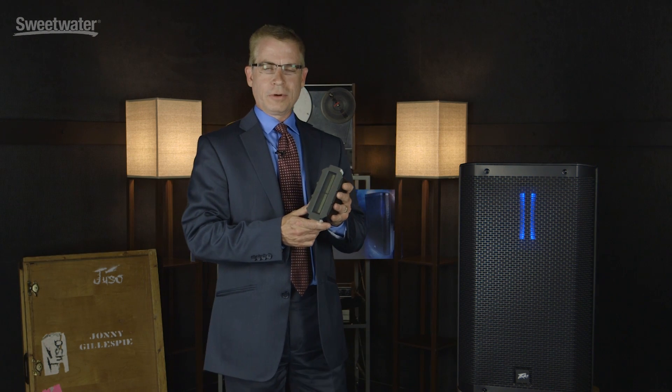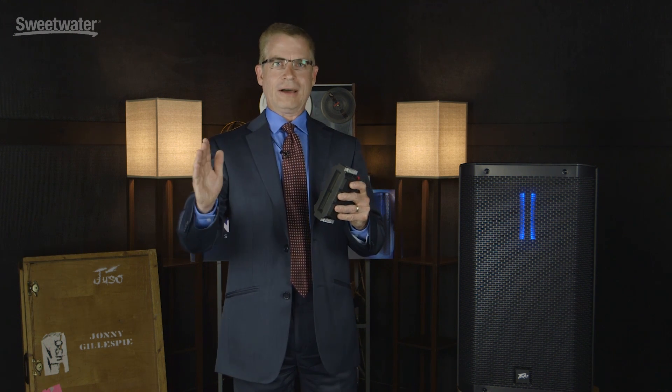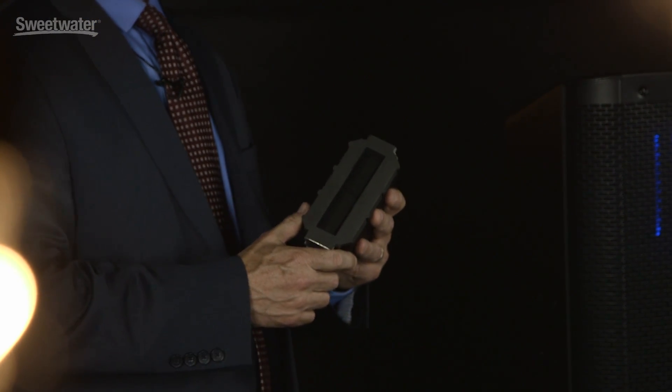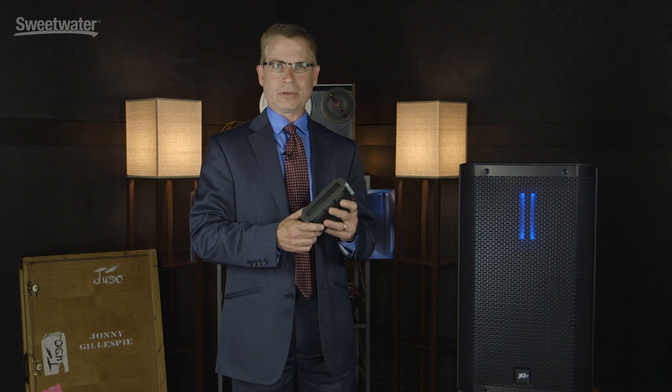That difference relies on this ribbon driver. The ribbon driver is a planar device that allows us to take all the energy directly out. Compared to a typical compression driver and horn that would be utilized in a powered speaker, this is on a magnitude of 20 times the cost.